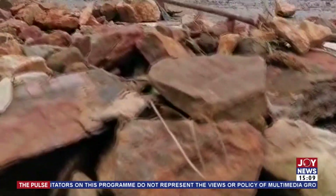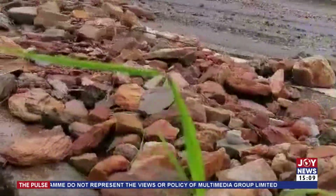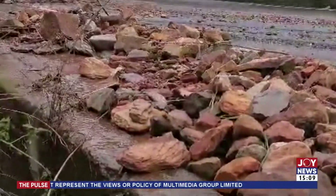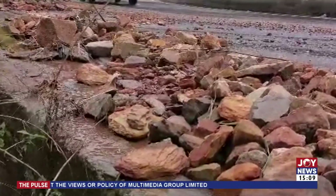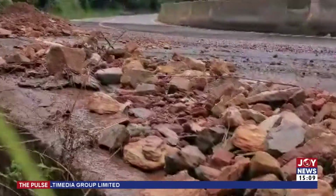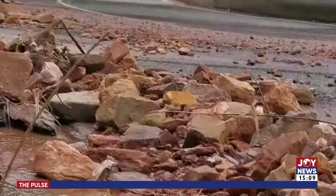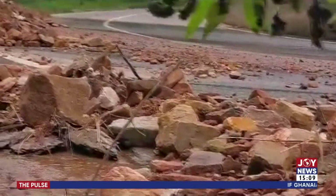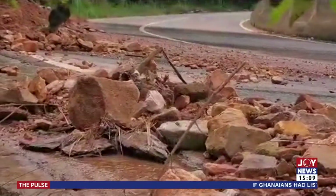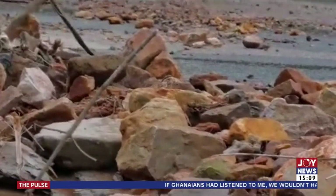I can say for a fact that after our earlier report, the mobile maintenance unit of the Ghana Highway Authority has moved onto site and as we speak, they are clearing the debris from the road. I understand the MP and some officials from the eastern region are also currently heading towards the site to take a look at the situation.